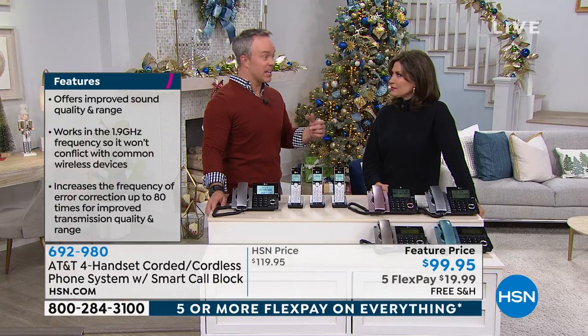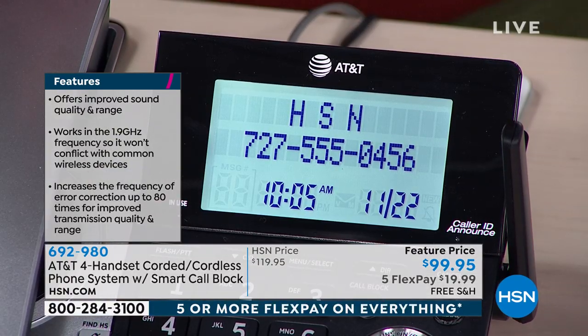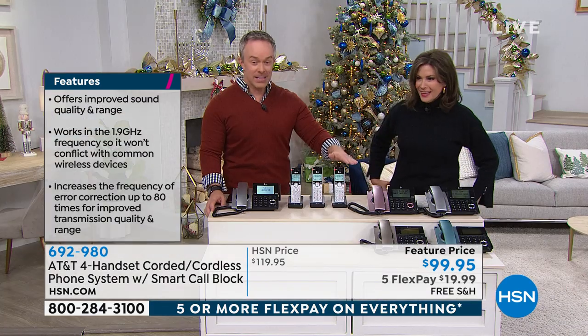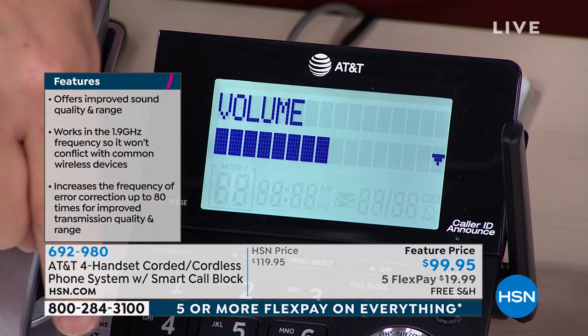This is the biggest screen and the biggest buttons I have ever seen on any phone. Look how big those are — big and bright. You can see it, but more importantly, you can hear it because it's going to announce the call. So sitting on the couch, I can realize, do I need to get up? I'll let it go to voicemail — it has a built-in digital answering machine. Any one of my handsets can pick up the call.